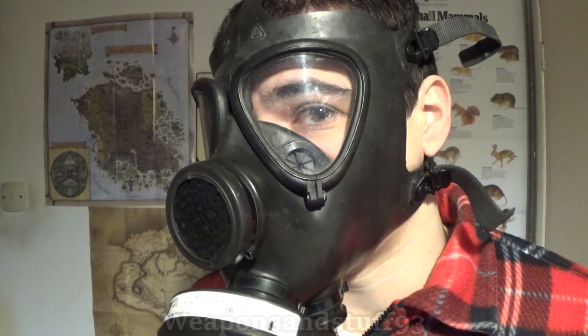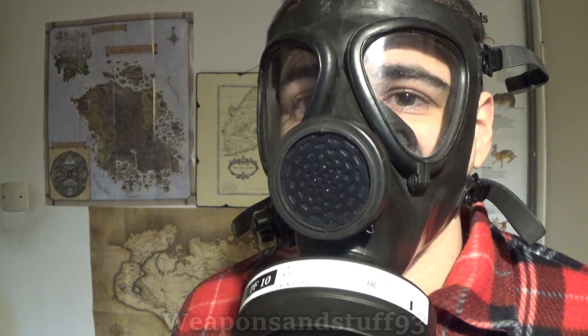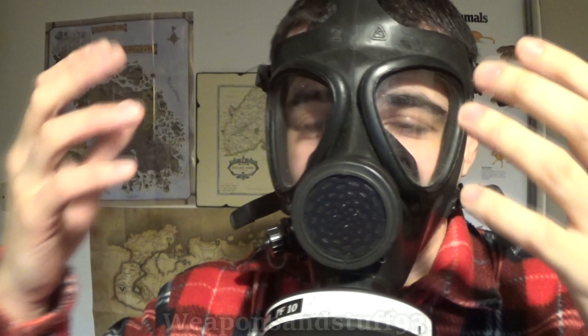Another thing to note about CS is that it's used to train soldiers in respirator confidence tests. A load of soldiers go into a gas chamber and are gassed — first without a mask on, then with a mask on. Without the mask they're in lots of pain, confused, feeling sick from the CS gas. When they do it again with the respirator on, all of a sudden they don't have any of those symptoms because the CS can't get into their eyes or lungs. It's nasty stuff but good for training people how to use respirators.